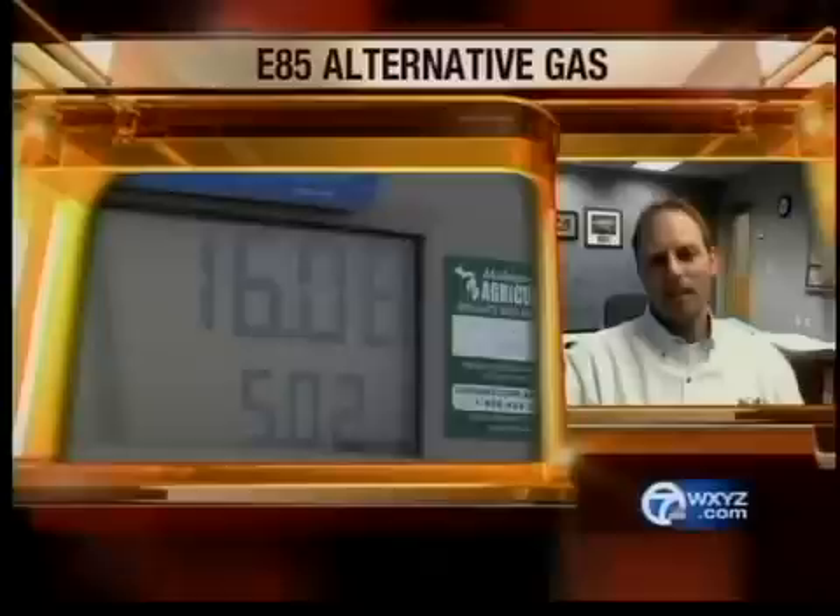Now we know E85 is less expensive, but there's a catch here. Let's talk about how much less expensive than gasoline E85 is. Right now, E85 is running between $0.85 and a dollar per gallon cheaper than gasoline.